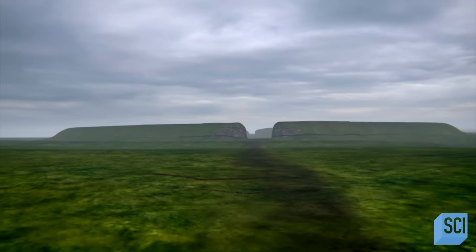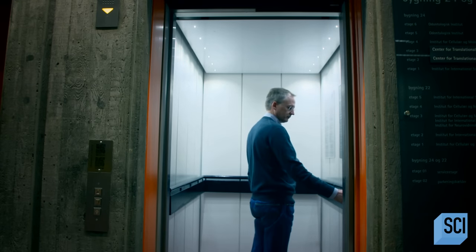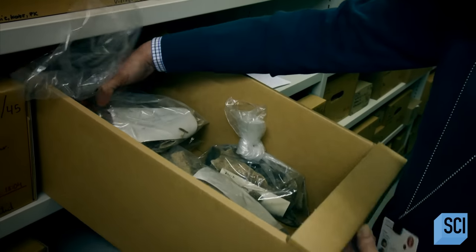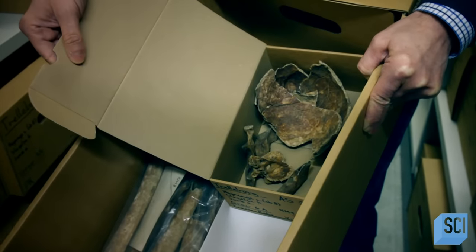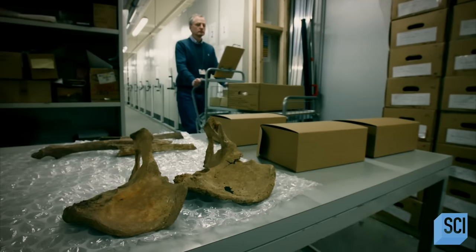Were all of the people buried here warriors, and can they reveal why Trelleborg was built? Today, the hundreds of bone fragments discovered at Trelleborg are locked away securely underground. At the University of Copenhagen, forensic anthropologist Niels Lunarup is trying to solve the mystery of what these warriors were doing here. Having the bones really adds an extra dimension to what we know about Trelleborg. Most of the bones do appear to belong to young warriors.